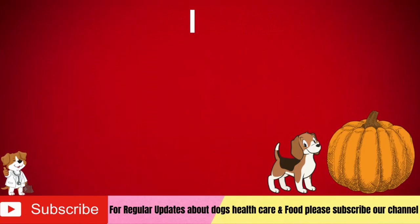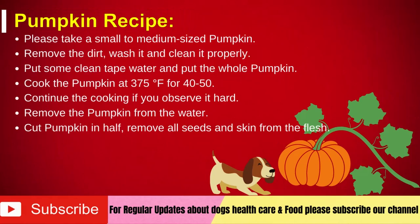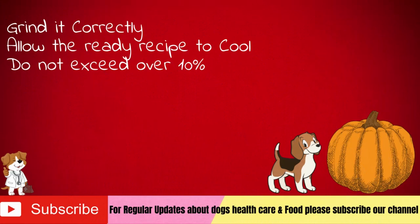Pumpkin recipe: Take a small to medium-sized pumpkin, remove the dirt, wash and clean it properly. Put in clean tap water and cook the whole pumpkin with the skin at 375 degrees Fahrenheit for 40 to 50 minutes until soft. Continue cooking if it is still hard. Remove the pumpkin and allow it to sit for 5 to 15 minutes. Cut in half, remove all seeds and skin from the flesh. Grind the pumpkin flesh with hands or electric beaters. Allow the recipe to cool before serving. Do not exceed over 10% of a pet's daily caloric needs.